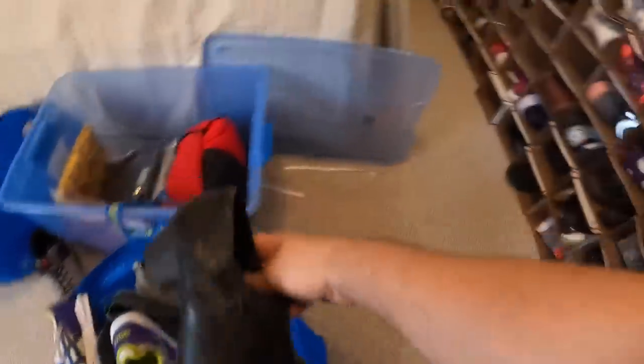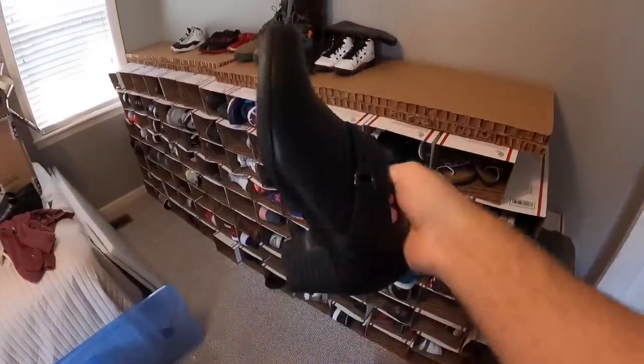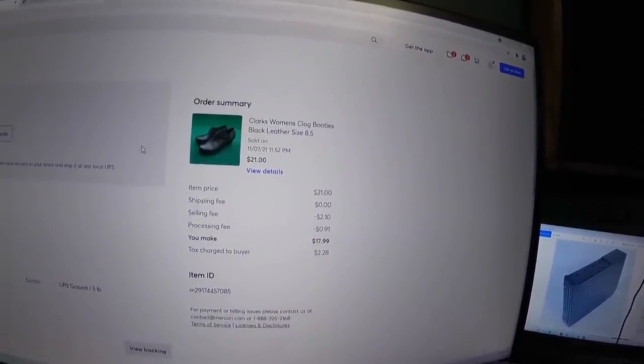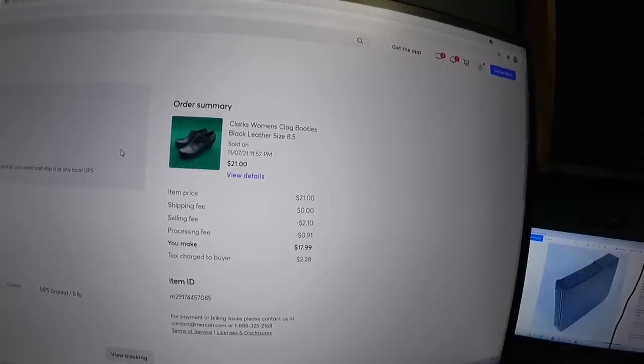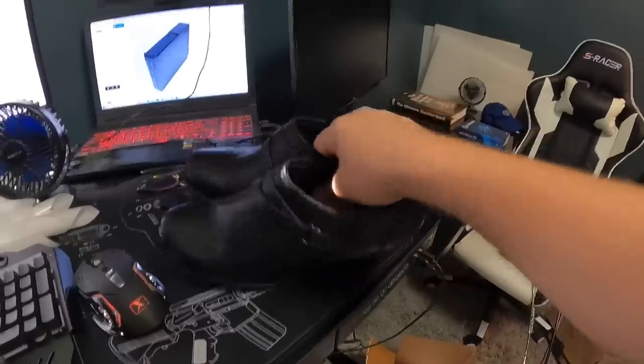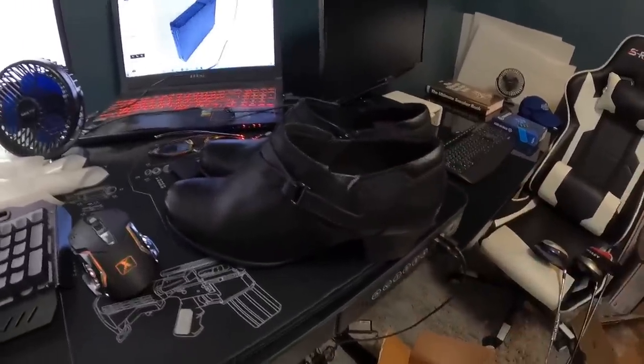Next item is a pair of women's Clark's clogs in really good shape. Clark's isn't a great brand, so I purposely listed these on Mercari, Poshmark, and Facebook Marketplace as well as eBay. They sold on Mercari for $21 plus shipping — in my opinion more than we could have gotten on eBay. After the selling fee and processing fee, we're going to make $17.99 on this pair. We got these at the Goodwill bins, probably $2, so turning $2 into $17.99.